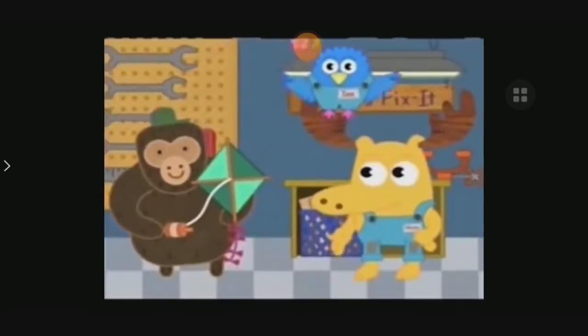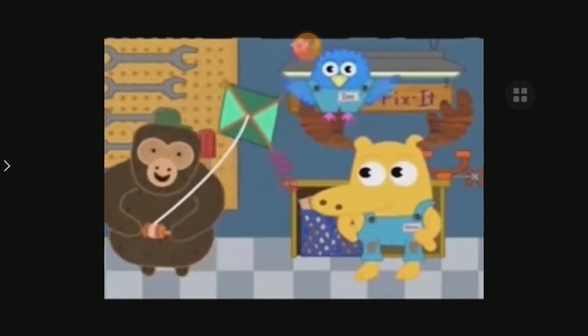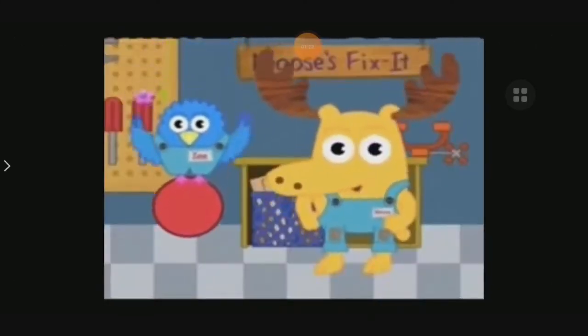Now the kite is fixed! Here you go, Ted Wardo! Ready for takeoff! Whoa! Much obliged, Moose and Z. Thanks for your help! You are simply sensational with shapes! It's been great having you around!